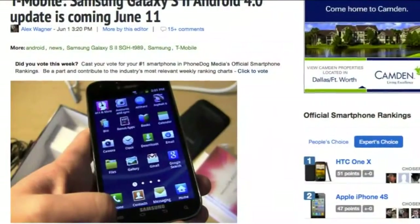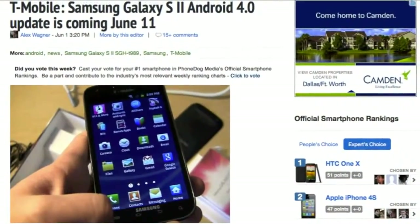Speaking of the Galaxy S, if you have the Galaxy S2 on T-Mobile and you're still waiting for Android 4.0, here's some news for you. T-Mobile just let us know that the Android 4.0 update will start rolling out to their Galaxy S2 on June 11th. So keep your eyes open for that update.